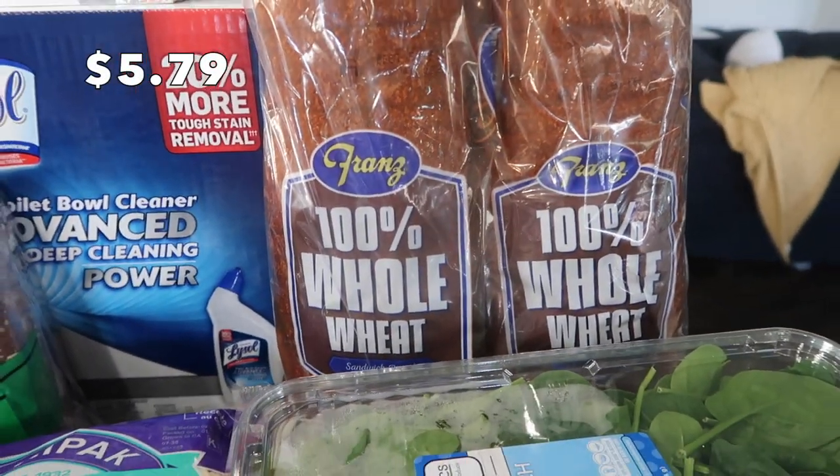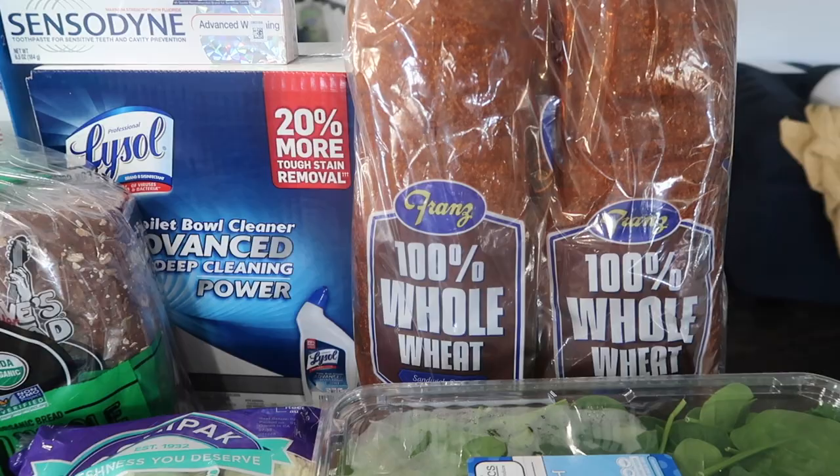I always get this bread every time I go to Costco. It is our favorite bread. This is going straight into the freezer outside.